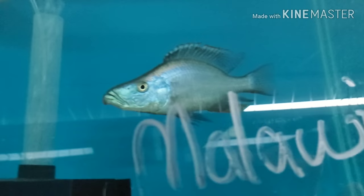Back in stock again — F1 Malawi eye biters, five-inch-plus coloring males. Lots of four-inch-plus females as well, including a few holding females down here underneath.